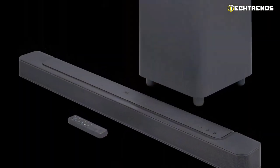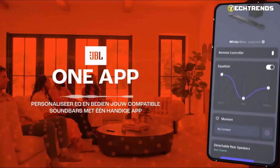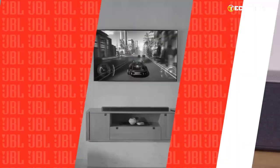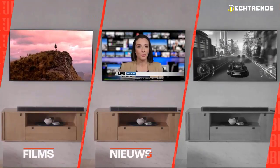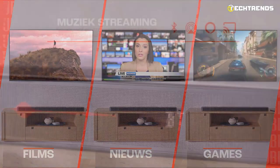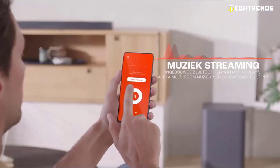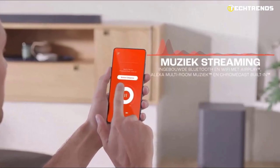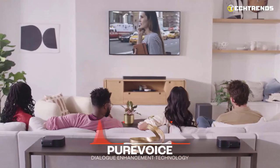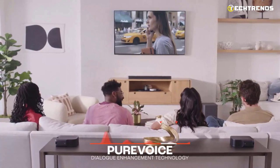It has two up-firing drivers to generate genuine height for Dolby Atmos 3D surround sound. Through the JBL One app, the subwoofer offers an immersive cinematic experience that you can customize to any movie, game, or playlist. You can quickly set up the JBL One app and search integrated music platforms to discover your new favorite tune. Additionally, fully adjustable EQ settings allow for a tailored listening experience. It brings movies to life with multi-beam Dolby Atmos 3D surround sound and exhilarating bass from the wireless subwoofer.